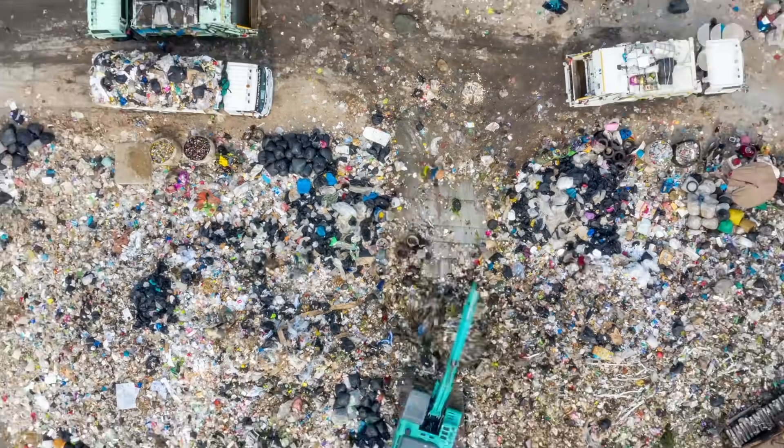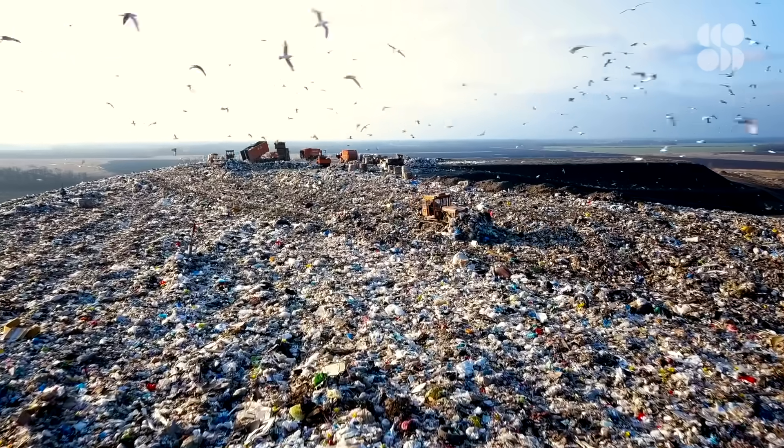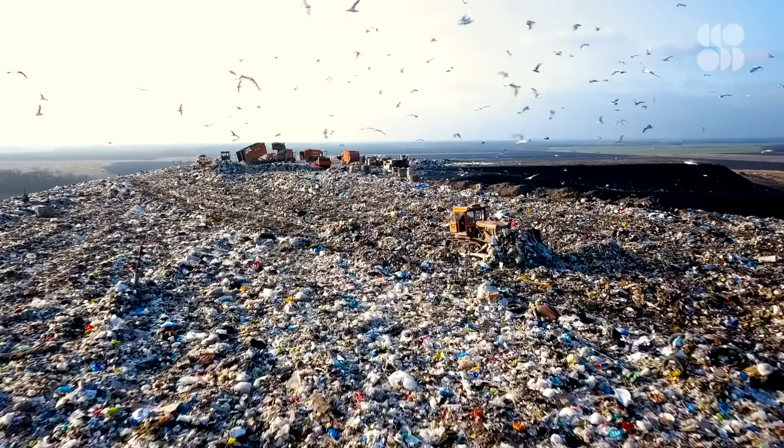Recycling batteries also keeps materials out of landfills, eliminating the chance that cobalt, nickel, and manganese can contaminate the soil and groundwater.